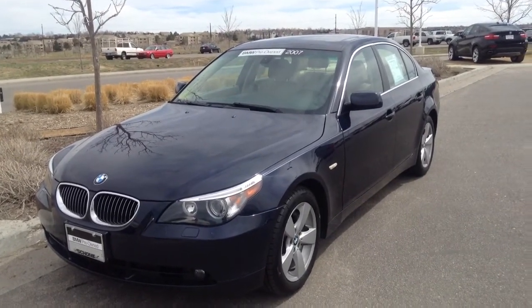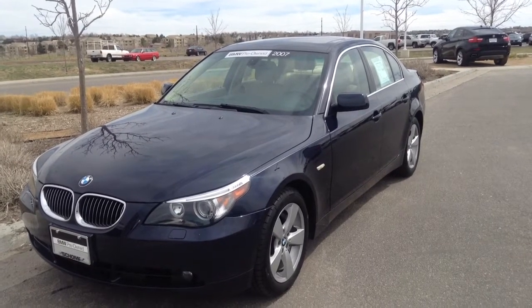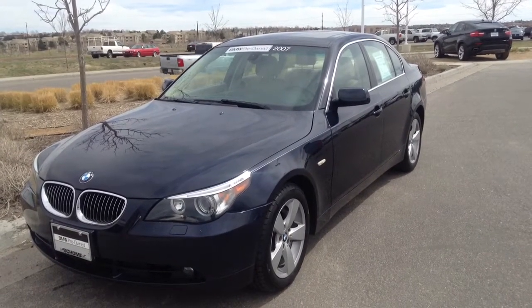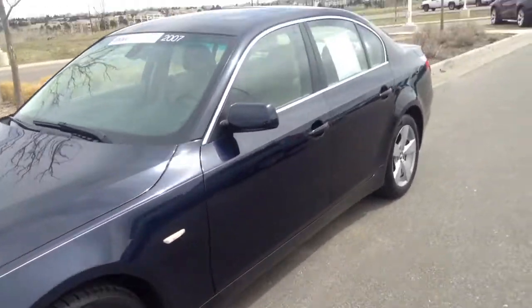Hey Dina, Sammy here at Shunt BMW. So here's the 07 530Xi — I wanted to show it to you. This is blue and the interior is beige.